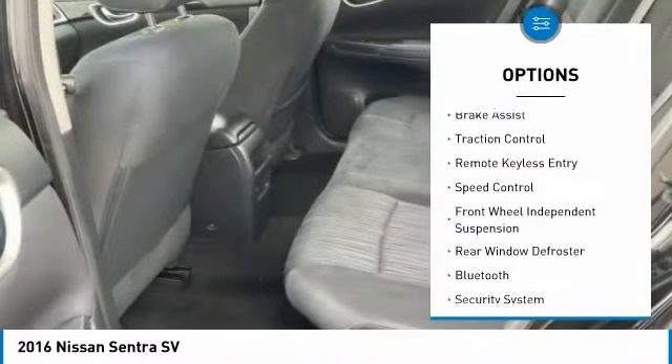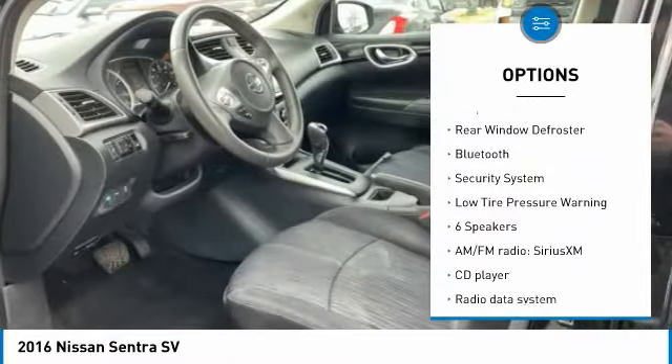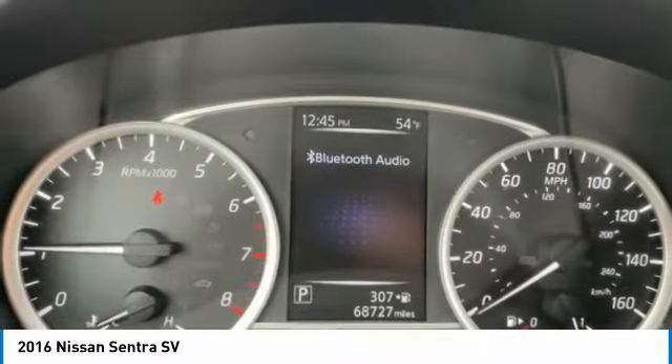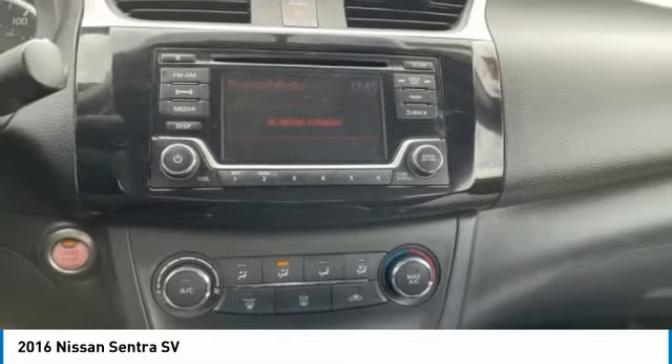Electronic stability control, brake assist, traction control, remote keyless entry, speed control, front wheel independent suspension, rear window defroster, Bluetooth, security system, low tire pressure warning.